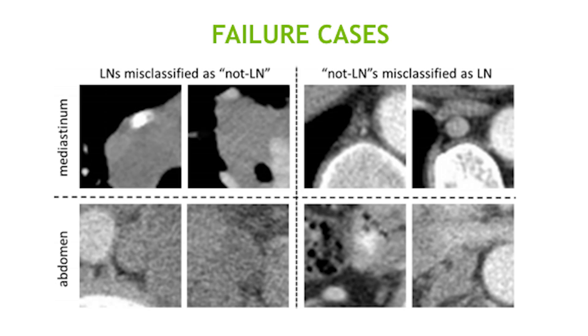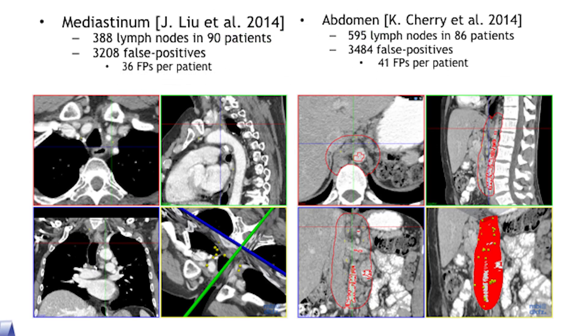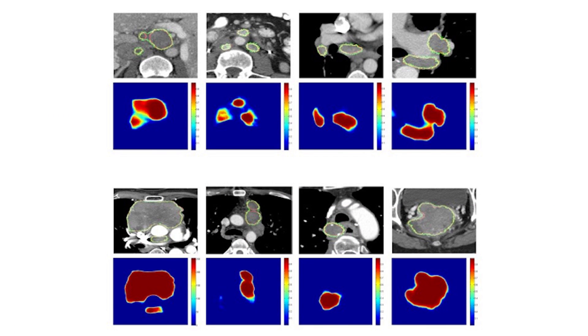If you try a treatment or drug, you want to know as early as possible whether it works or not. One of the imaging biomarkers is the lymph node volume. It cannot be done efficiently or effectively using traditional image analysis techniques. But from our recent work, we can detect large lymph nodes with much higher performance than before, and we can measure the lymph node volume very accurately.